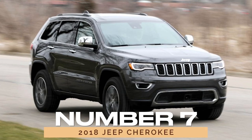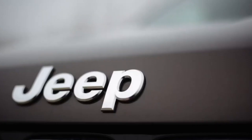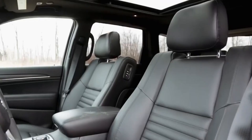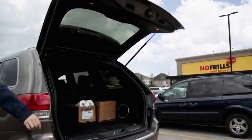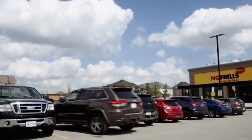Number 7: 2018 Jeep Cherokee. As we delve deeper into Jeep's lineup, we encounter the 2018 Jeep Cherokee, a timeless classic that continues to set the standard for compact crossover SUVs. With its iconic design and innovative features, the Cherokee offers a blend of style, performance, and reliability that's hard to beat. Whether you're cruising the open road or forging new paths, the Cherokee is always up for the challenge.